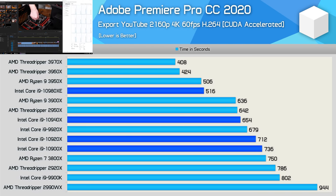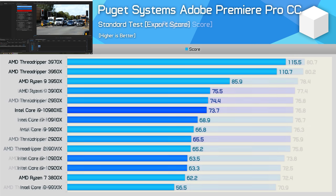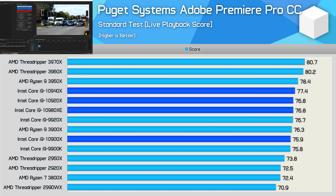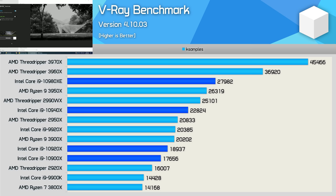In Adobe Premiere Pro CC 2020, the 3950X just edged out the 10980XE, while the 3960X was a good bit faster. The Ryzen 9 3900X and Threadripper 2950X also beat the 10940X, while the 3800X wasn't a great deal slower than the 10900X or 10920X. Using the Puget Systems Adobe Premiere benchmark, we find pretty similar results, though in the export test not just the 3950X but also the 2950X managed to beat Intel's best. The 2920X was also able to outpace the 10920X and 10900X.